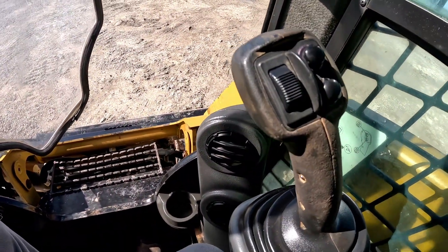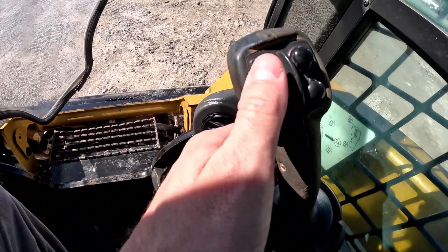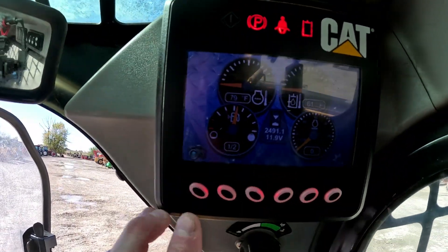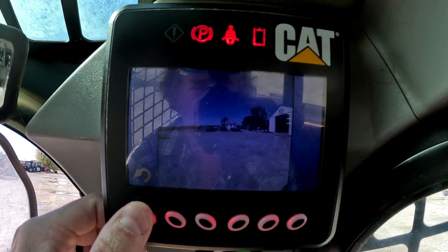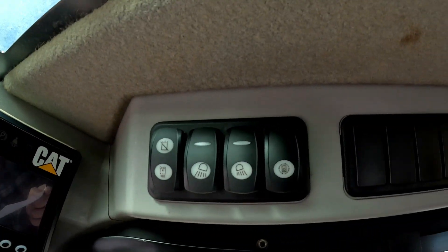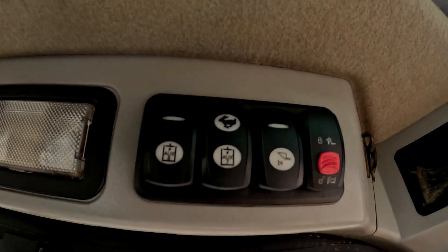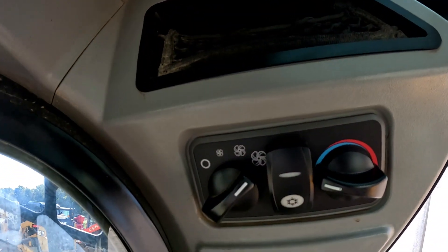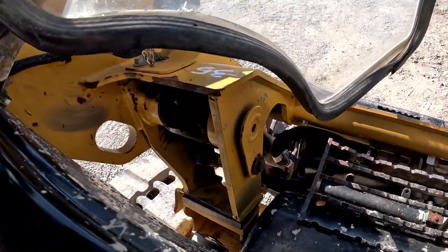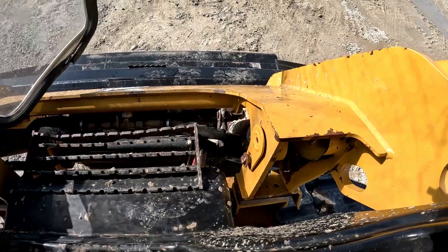Over on the right side joystick — same thing, some of that rubber is starting to chip away, but all the toggle switches and buttons are in good shape. It does have the advanced display and backup camera. 2,491 hours on the display. All the plastic up here, all the buttons and everything, are in really good shape — not faded out or busted up. Same thing on the other side, everything looks pretty darn good. HVAC controls are present; the AC was blowing cold at the time of this video. I don't see any cracks where these cylinders come up here — everything looks pretty good there.